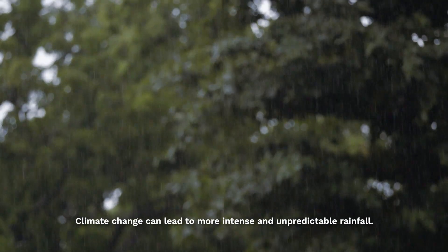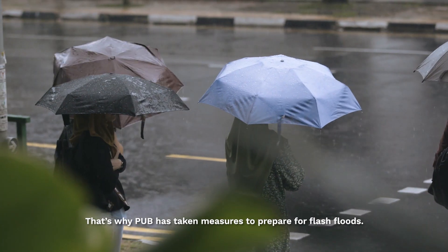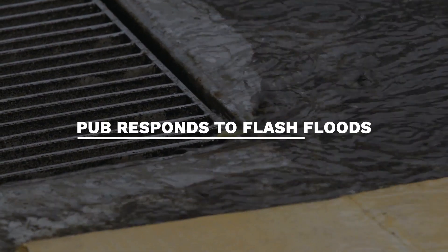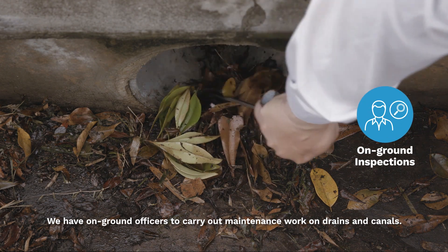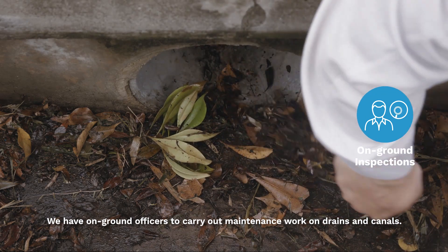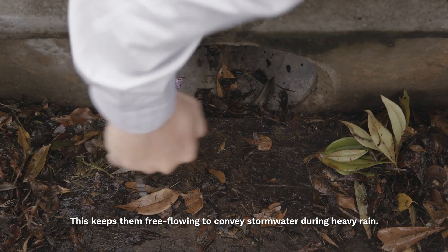Climate change can lead to more intense and unpredictable rainfall. That's why PUV has taken measures to prepare for flash floods. Our preparations begin long before a potential flood situation arises. We have on-ground officers to carry out maintenance work on drains and canals, keeping them free-flowing to convey stormwater during heavy rain.